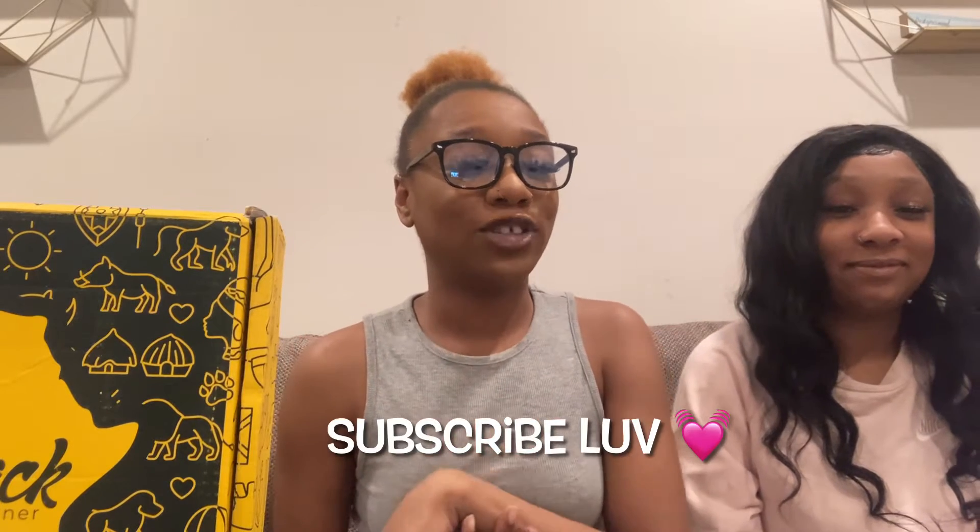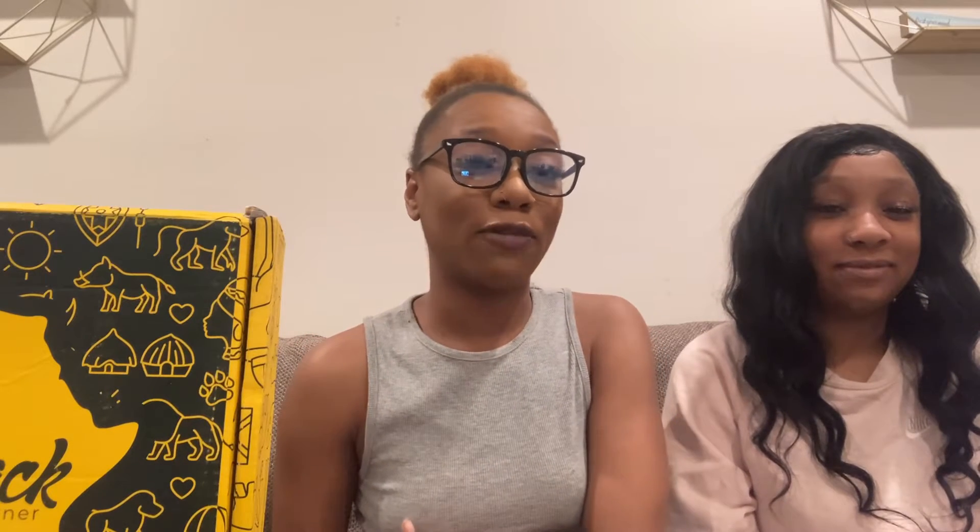If you guys want to see more content from me, all you have to do is hit that subscribe button and share this video with your friends so you can become a part of our growing family. Turn your post notifications on so you guys know when I upload, and comment down below. Our goal is 100 subscribers by April — we can definitely do it!